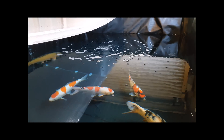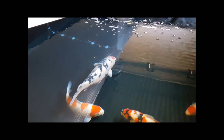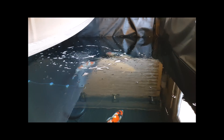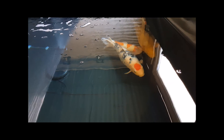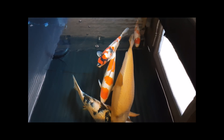Hi guys, welcome to another video. This is just a bit of an update on the quarantine. I noticed last night that Rose, the Tansho Sanke, had several scales down one side that started to go red. The scales didn't seem to be damaged and there are certainly no ulcers, so I suspect there's a bacterial issue. Coming from such a cold environment to a warmer one, I fully expected something — whether it be parasites or a bacterial infection.